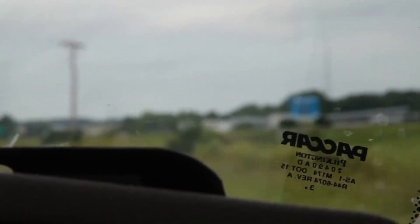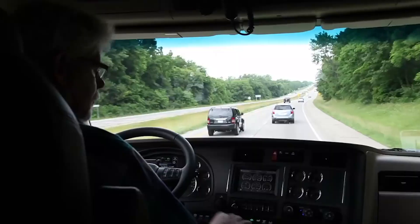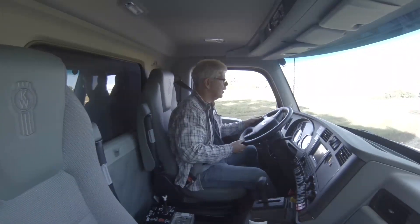PACCAR had a lot on the line back when it launched the North American version of the MX-13 engine back in 2010. That engine has earned a good reputation with truck owners for performance, reliability, and fuel economy. Now, five and a half years later, PACCAR is rolling out a brand new engine.